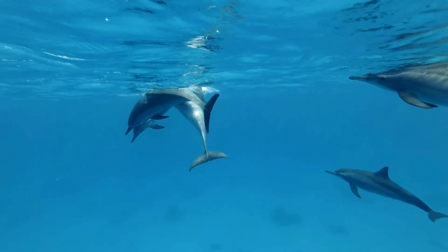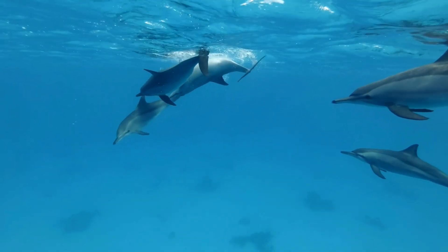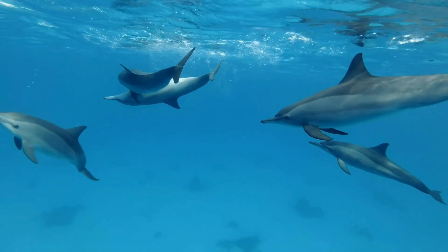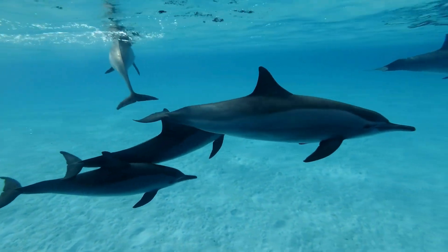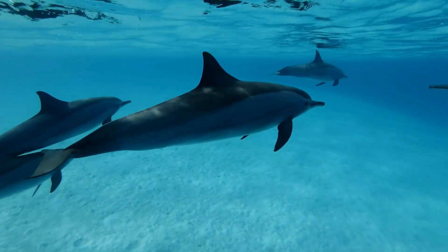As you can see, marine mammals face a complex web of challenges when it comes to getting the sleep they need to survive and thrive in their aquatic environment. Their remarkable adaptations are truly fascinating. Overall, the unique challenges of the marine environment have driven these animals to evolve highly specialized sleep behaviors and physiological adaptations in order to get a good night's rest.